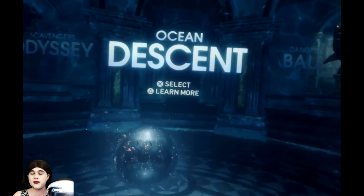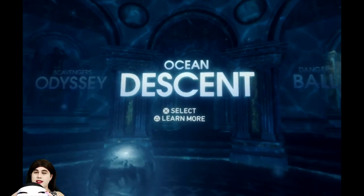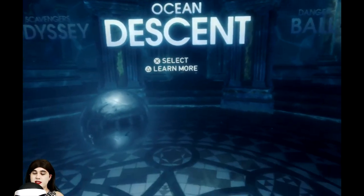The one that's really popular and has been around since the early days of PlayStation VR — this used to be shown at a lot of the trade shows — was this Ocean Descent demo.